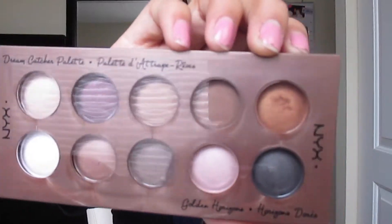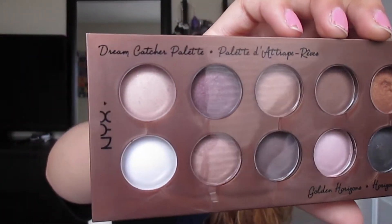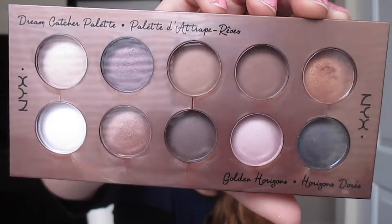The next thing that I got is this NYX palette from Target. It's just a bunch of cute different colors that I don't have yet in my collection. It comes with 10 different shades.